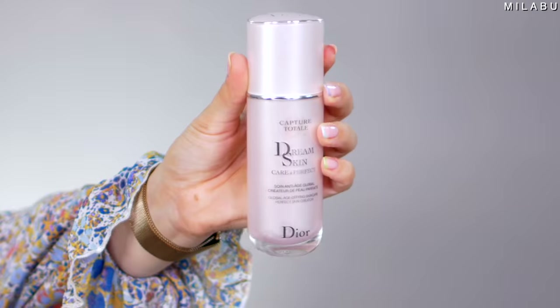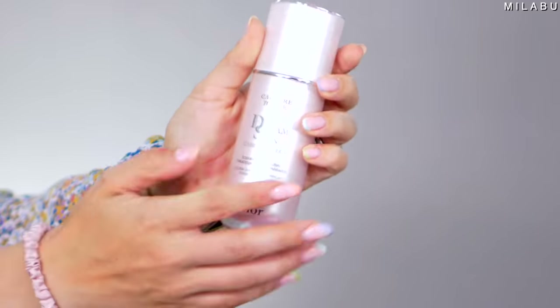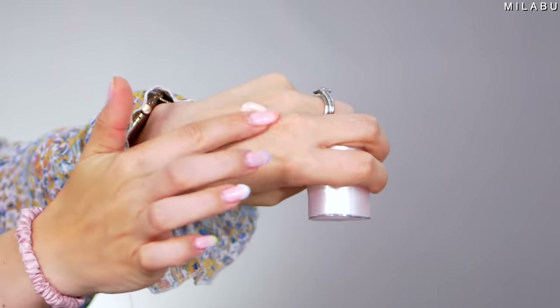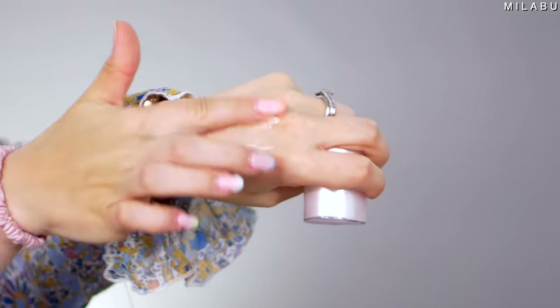Let's begin with the primer. This is their Dream Skin Skin Perfector, $120, and it has crazy good reviews. It's a skincare formula that works like a primer to hydrate, blur the look of imperfections, and visibly even out the skin tone. It has shea butter, niacinamide, and Longoza Flower, which says visibly age-defying effectiveness. I do have hormonal acne happening right now, so we'll see how the makeup wears on top of a really bumpy, uneven texture.